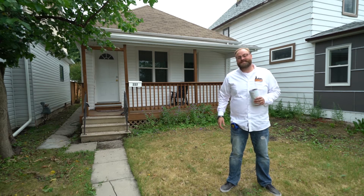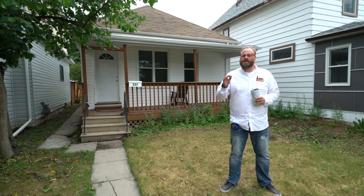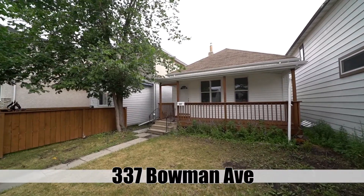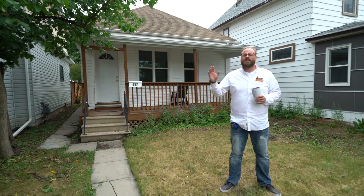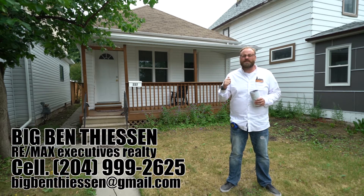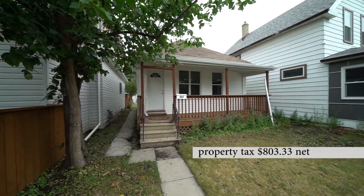Hey neighbor, Big Ben Thiessen here with RE-MAX Executives and welcome to Elmwood. We're here at 337 Bowman Avenue, a fantastic quiet little street, lots of great properties in the area, a lot of infills going in, a lot of pride of ownership. But I'm here to talk to you about the house right behind me here — this adorable almost 700 square foot bungalow.